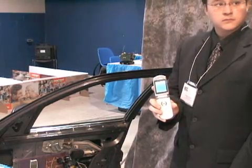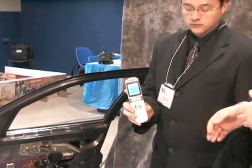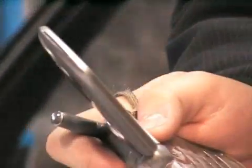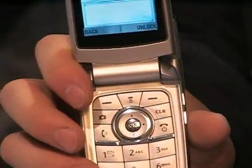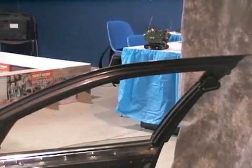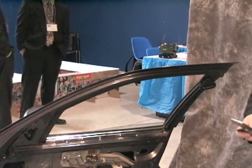Can you show us how it works? How it works is you start off by sending a text message to your car. This one would say, unlock the doors. So he's going to send the message to the car. Once it is sent, the receiver in the door will receive the message and perform the desired function. As you can see, it just unlocked the doors of your car.